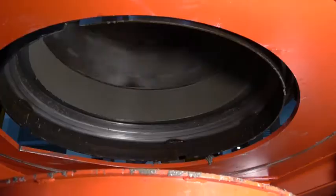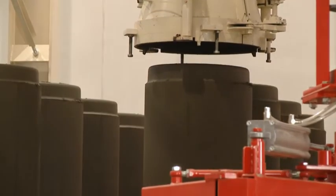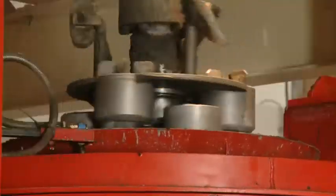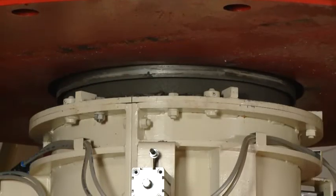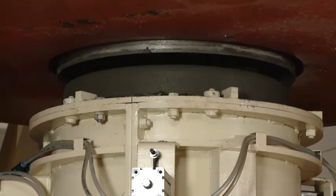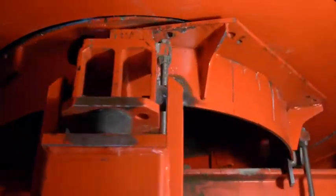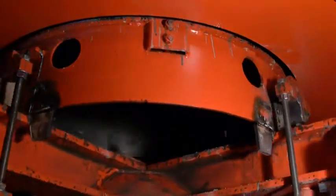The result is consistently excellent pipe quality from bell end to spigot. The fully rotating spigot forming ring of the Suverain system creates a surface quality compliant with the most stringent product demands without any further finishing. At the other end of the pipe, a fully rotating base ring pallet system in the machine pit ensures optimum bell end moulding.